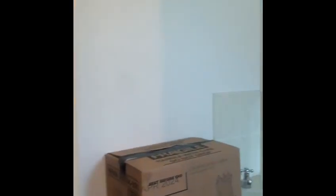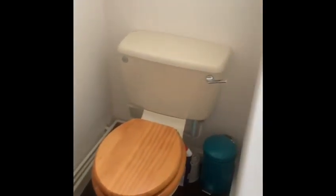Hi, it's Caitlin from Church Robinson. We are at 16 Eden Court. Come take a look. So as you come into the property, you have a WC on your right.